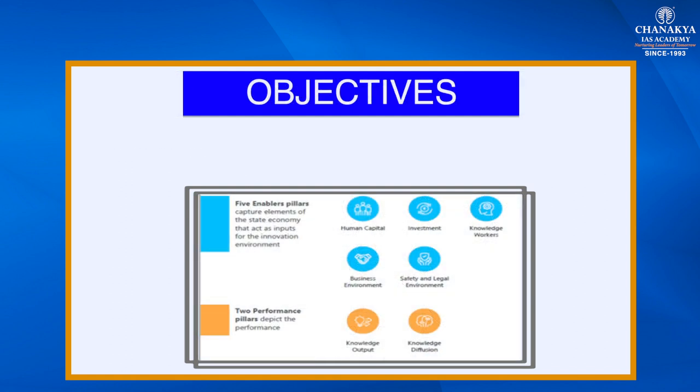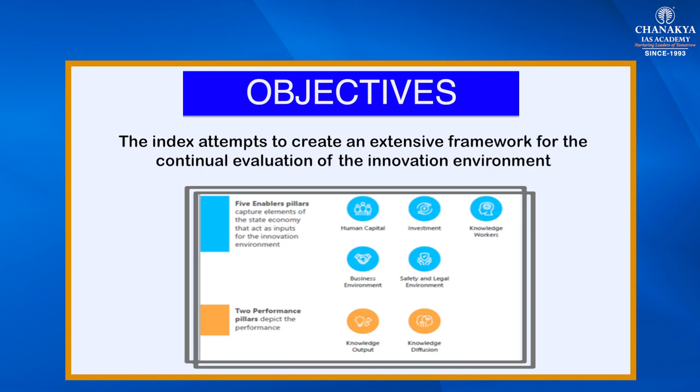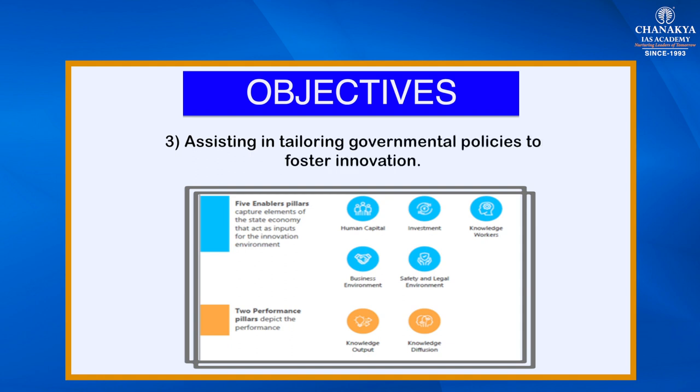The objectives of the India Innovation Index: the index attempts to create an extensive framework for the continual evaluation of the innovation environment of 29 states and union territories in India, and intends to perform three functions — ranking of states and union territories based on their index scores, recognizing opportunities and challenges, and assisting in tailoring governmental policies to foster innovation.